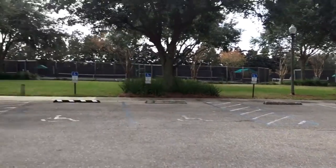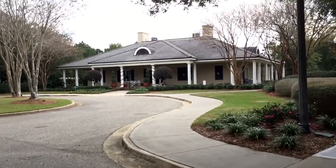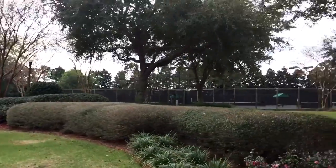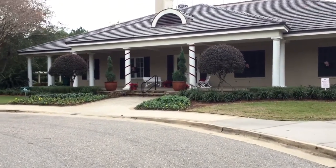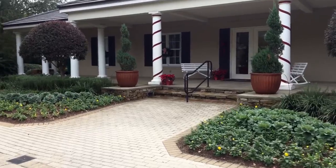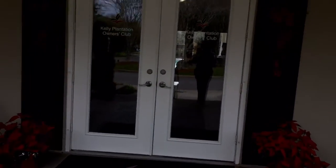This is Kelly Plantation and the Owners Club here in Destin, Florida. It's a great location, centrally located to Destin Commons, Henderson Beach Access, and Crystal Beach. As you can see, there are several tennis courts. They have an active tennis team here as well as a golf course community, and it is close to the legendary marina, which is one of the most desirable marinas here in Destin. It has a private owners club with its own pool and has a lot of options for owners — a place where you can dine and have functions.